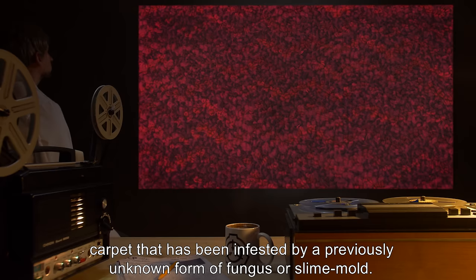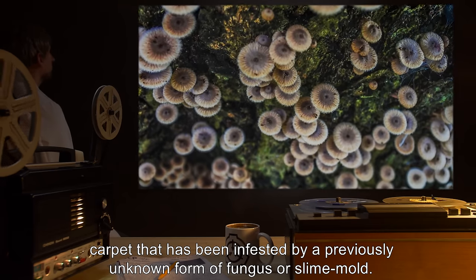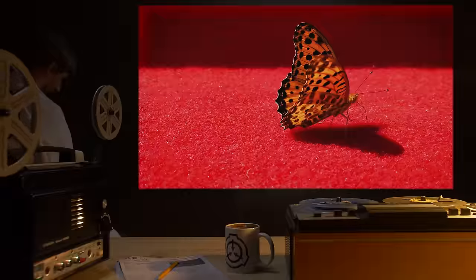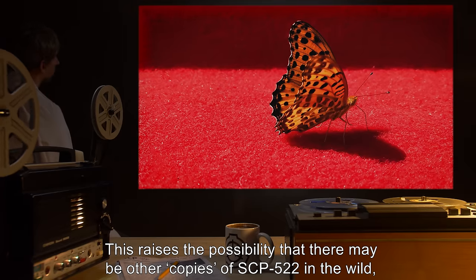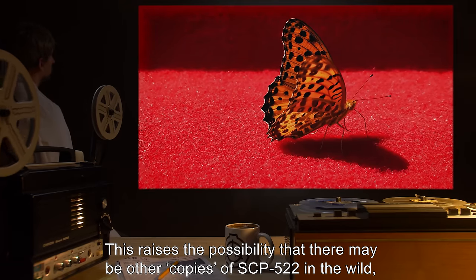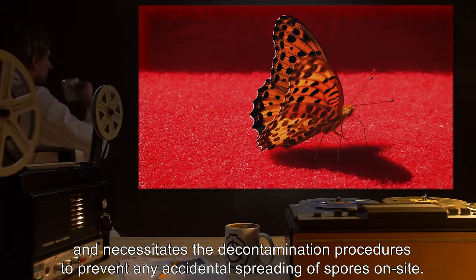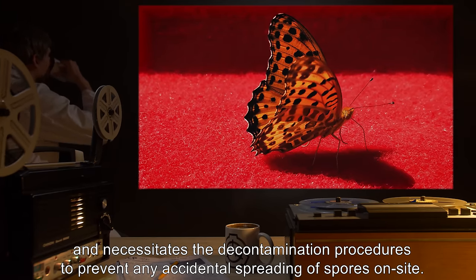Further investigation into the structure of SCP-522 indicates that it is a normal red carpet that has been infested by a previously unknown form of fungus, or slime mold. This raises the possibility that there may be other copies of SCP-522 in the wild, and necessitates the decontamination procedures to prevent any accidental spreading of spores on site.